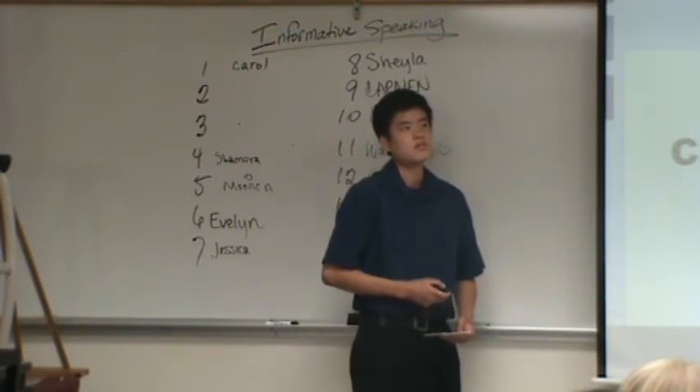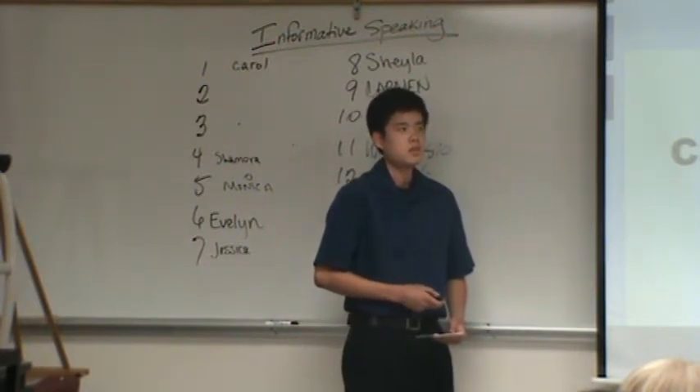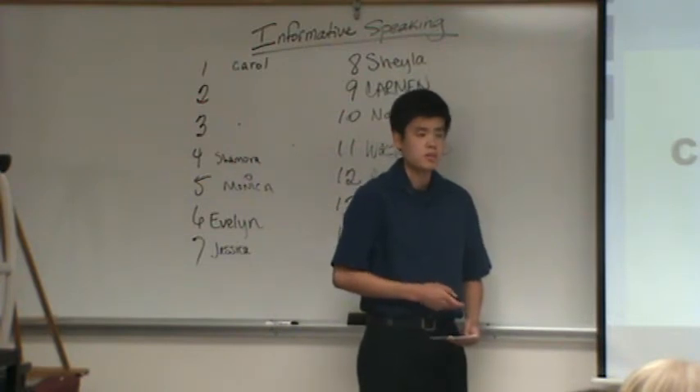The first one is conventional treatment. The second one is complementary, and the third one is clinical trials.